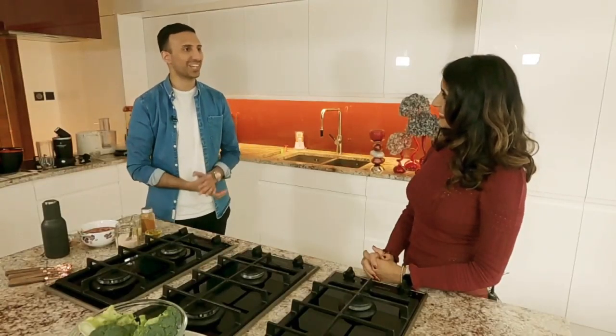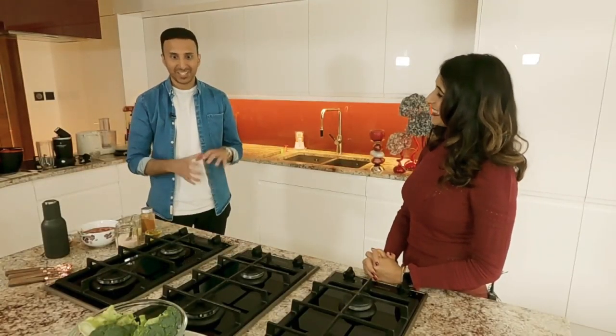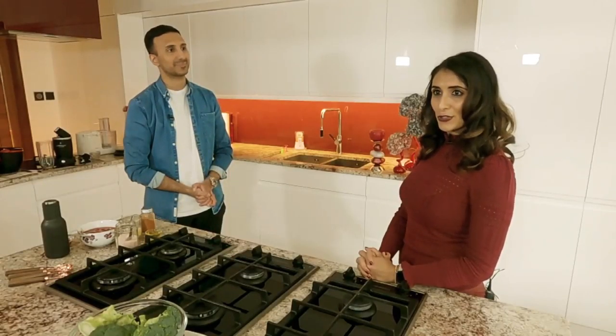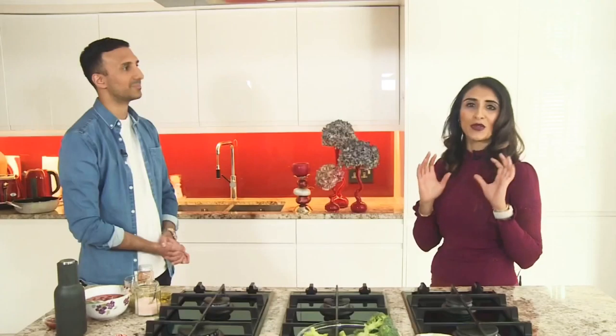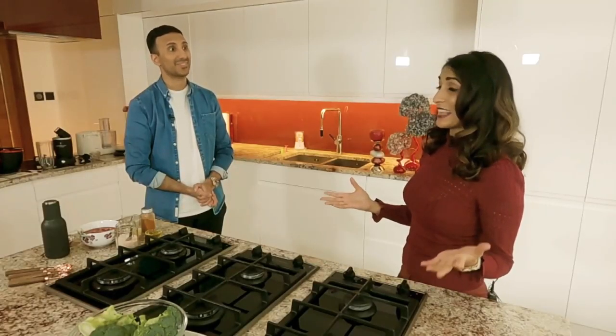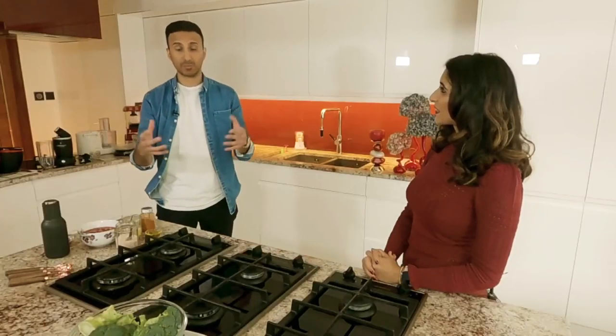I'm excited to see what science you're going to apply to the kitchen today. Tell me exactly what you're going to be making. So I'm going to start off with a broccoli crust pizza. This is a healthier version to your gluten pizza because it doesn't have any dough. The base is made of broccoli and we're going to add so many vegetables that you get all those vegetables in one meal, especially for the children, which is always hard.